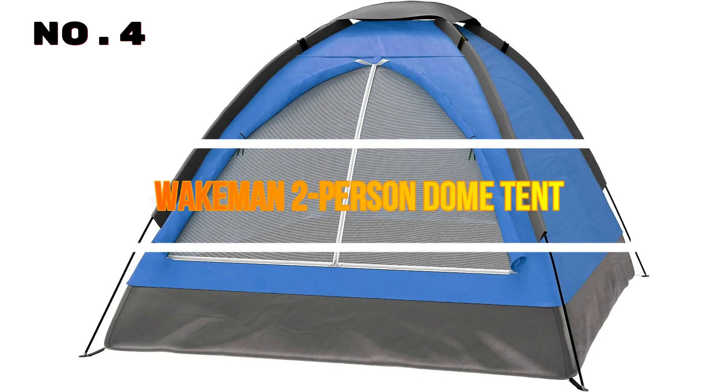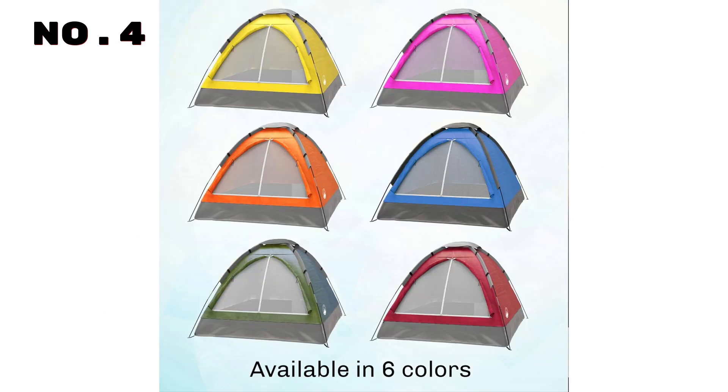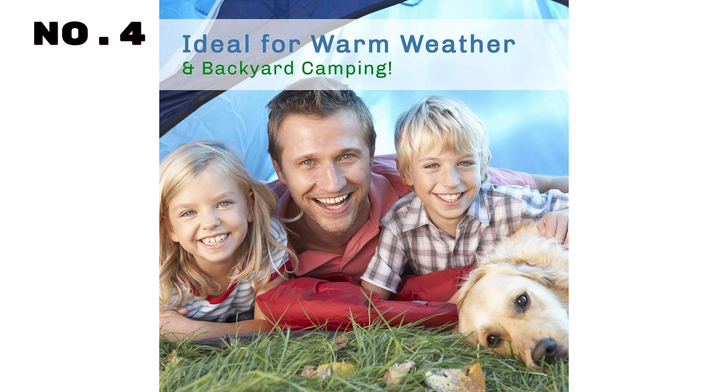Number 4: Wakeman Two-Person Dome Tent. Elevate your outdoor adventures with the Wakeman Outdoors Two-Person Camping Tent. Whether you're backpacking, hiking, or hitting the beach, this lightweight, 100% polyester tent is your perfect companion. With enough room for you and a friend, it's ideal for weekend getaways.